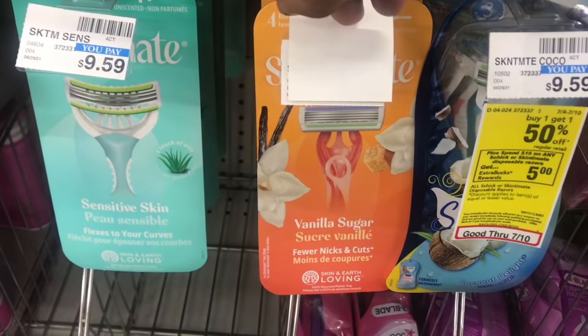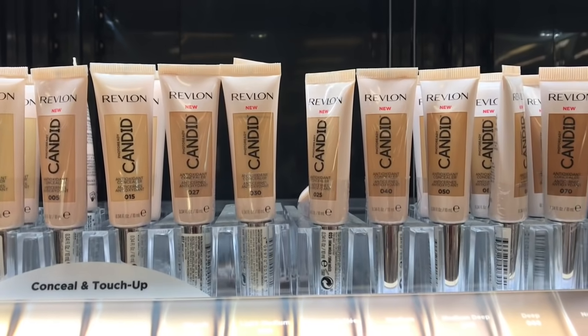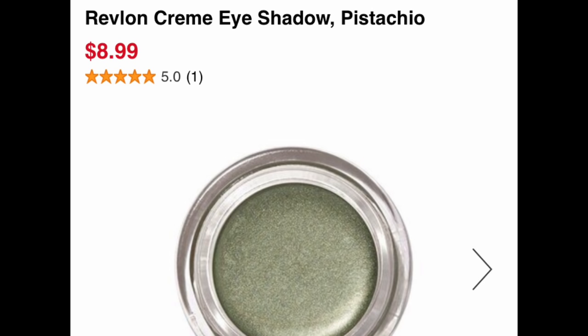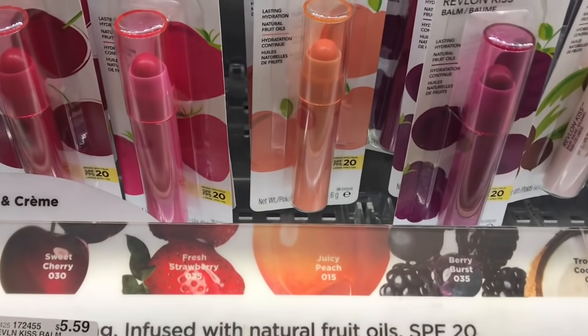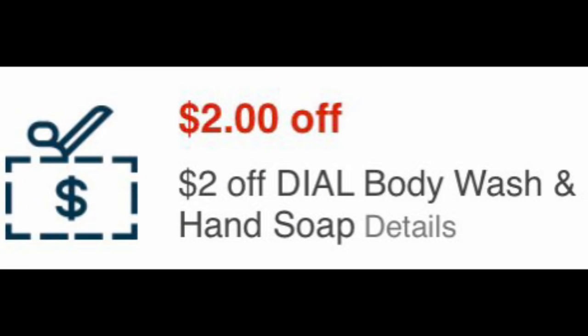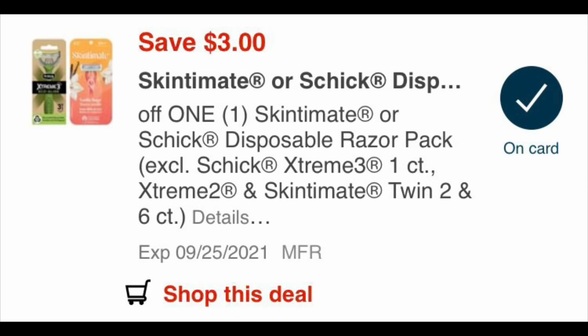For the updated breakdown, you could grab one Dial body wash priced online for $6.49, one Skin Cement or Extreme disposable razor for $8.99, one Revlon Photo Ready Candid concealer for $10.99, one Revlon eyeshadow quad for $8.99, and one Revlon Kiss bomb for $5.59. I included the Kiss bombs instead of the beauty tools. These are online prices — your store prices may be higher or lower, so please adjust your math.